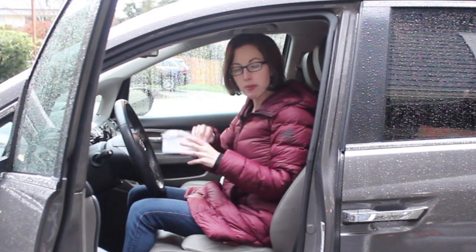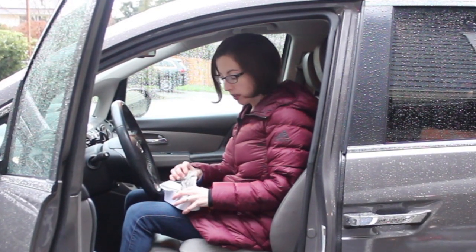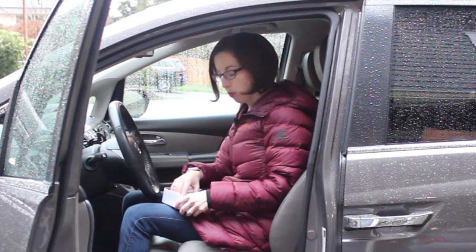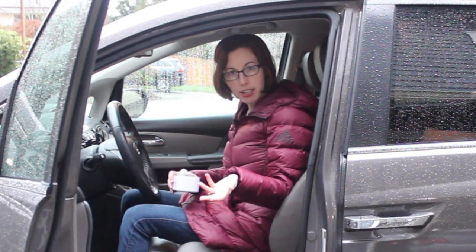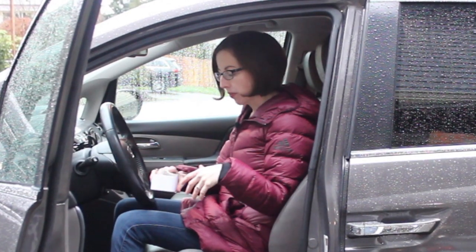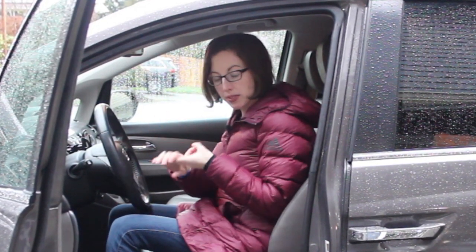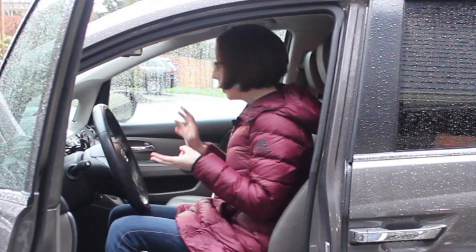Gloves are not something I typically keep year-round, but right now I am because of the coronavirus. If you're taking extra precautions, you can put them on before going to a public place, especially somewhere like a gas station where you might be grasping the gas handle. So those are the six things: moisturizer, hand sanitizer, band-aids, tissues, disinfecting wipes, and gloves.